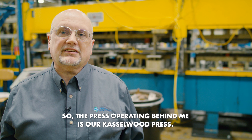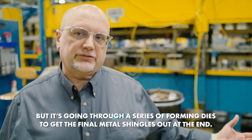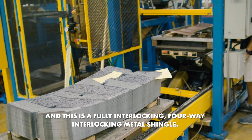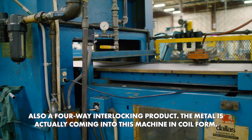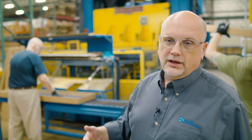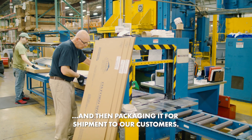The press operating behind me is our Castle Wood press and this is a unique operation. They're actually feeding in blanks rather than coil, but it's going through a series of forming dies to get the final metal shingles out at the end. This is a fully interlocking, four-way interlocking metal shingle. This is our Oxford shingle production line, which is an aluminum shingle — also a four-way interlocking product. The metal is actually coming into this machine in coil form. It surprises a lot of people that we form the product after it's already been painted. It goes through a series of six dies until we get the final part out of the end. The gentleman on the end of the press is inspecting every part and then packaging it for shipment to our customer.